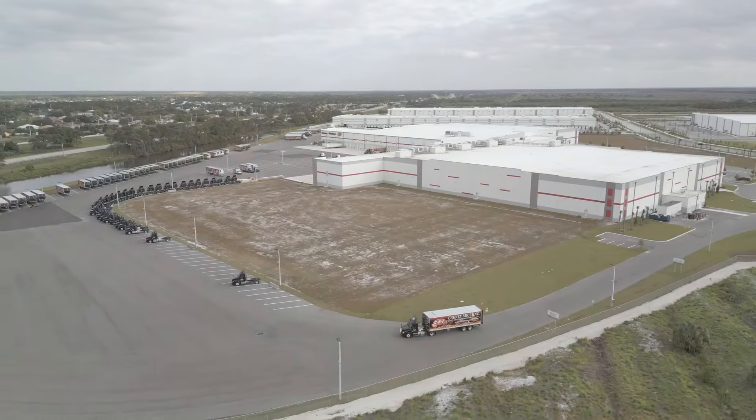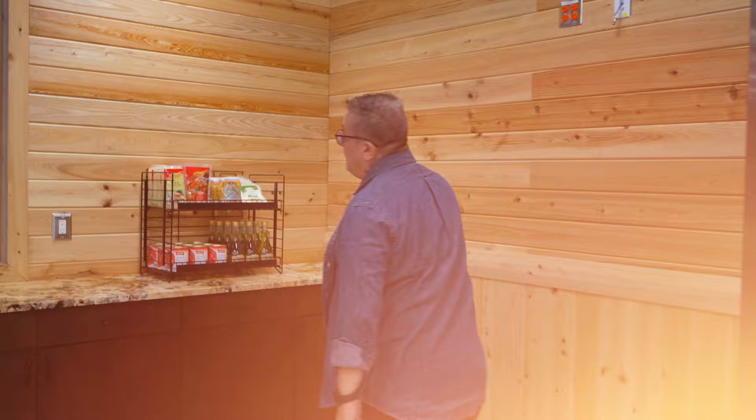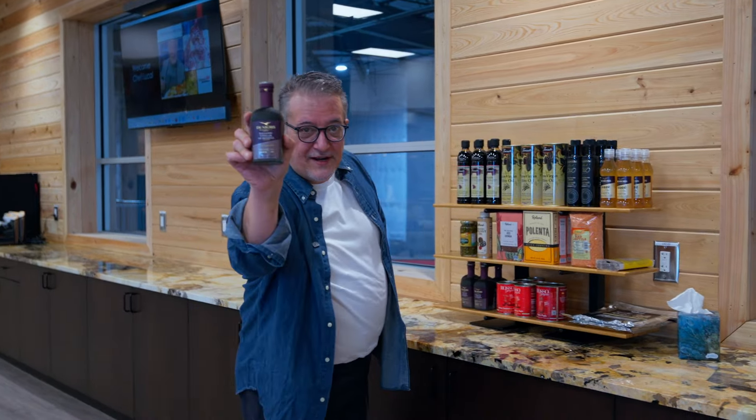365,000 square feet — massive facility, it's unbelievable. These are some of the brands that I actually use at my restaurant, very high quality brands. We also have my friends at The Negri's here too. It's Rosso Di Gargano — it comes directly from Puglia. I use it for a bunch of pastas that I make.